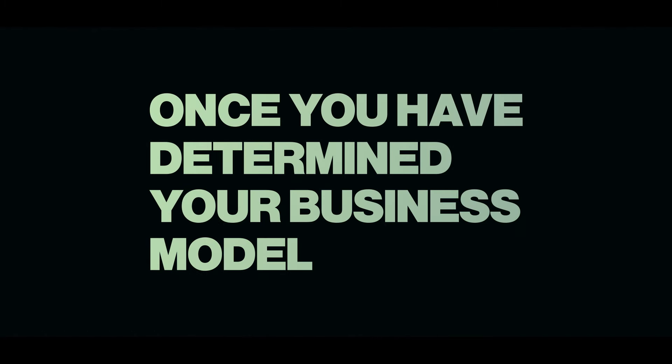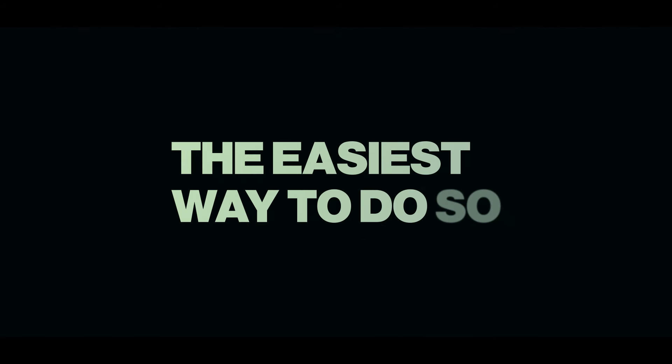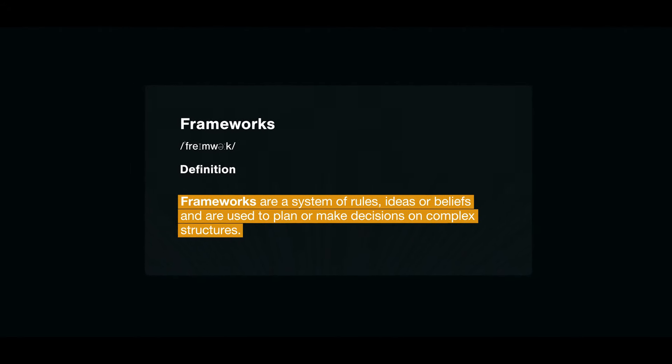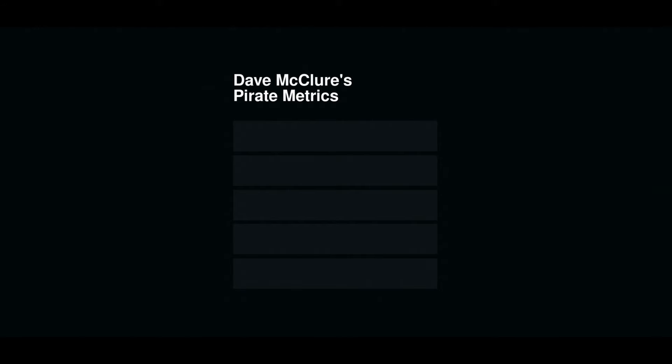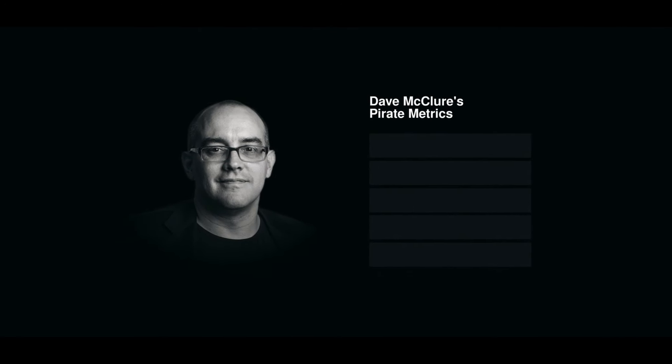Once you've determined your business model, the next thing is not to jump to collecting, but rather to organize all these data points. Having a clear way to group them and knowing when to change focus can help you avoid analysis paralysis. The easiest way to do so is to use frameworks — a system of rules, ideas, or beliefs used to plan or make decisions on complex structures. For simplicity, we shall focus on Dave McClure's Pirate Metrics, a popular framework used in digital marketing. It's a system that aids in the categorization of metrics and marketing activities centered around the idea of a funnel, helping marketeers easily identify areas to focus on based on five stages.